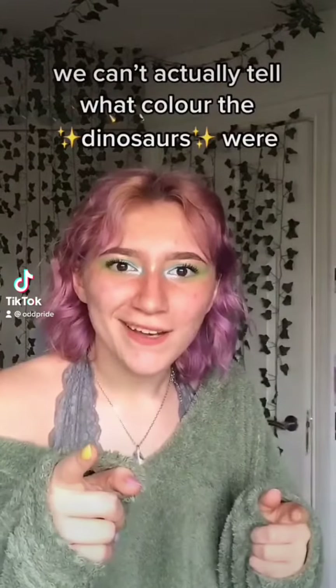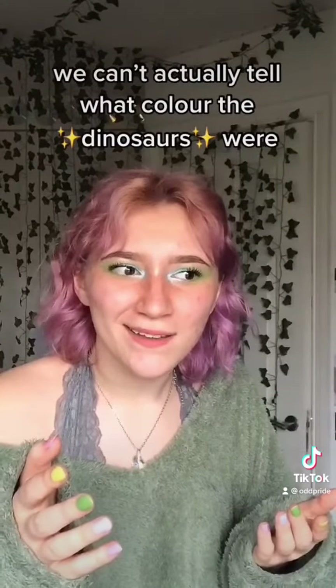"We can't actually tell what color the dinosaurs were." Hey, love your content. I have exciting news for you — we do know what color some dinosaurs were. Let me tell you how.